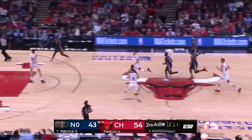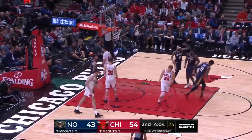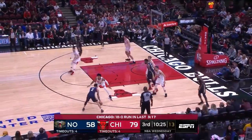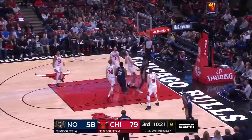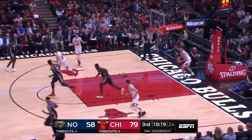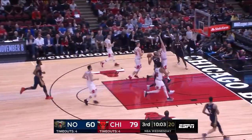Lonzo Ball has 7 assists already. Williamson goes right at Cornett who holds his ground but the ball just barrels into him. If you're going to play the type of pace that Jim Boylan wants, you have to have a second unit that can be productive. Zion Williamson again showing those ball handling skills — 11 for 21 in the 3 ball.